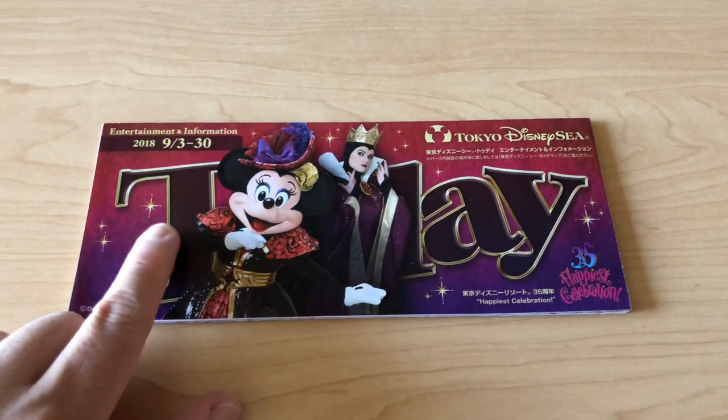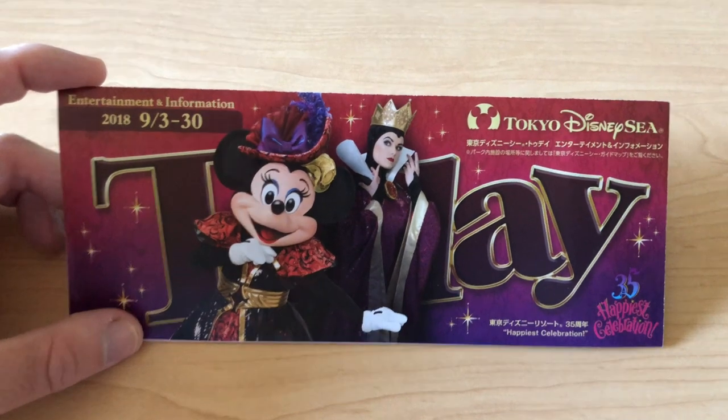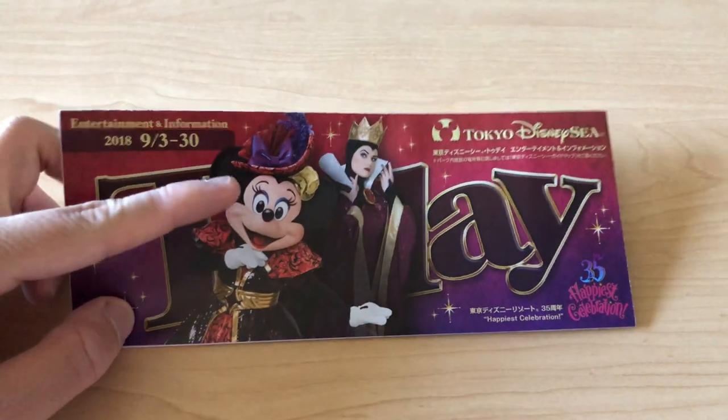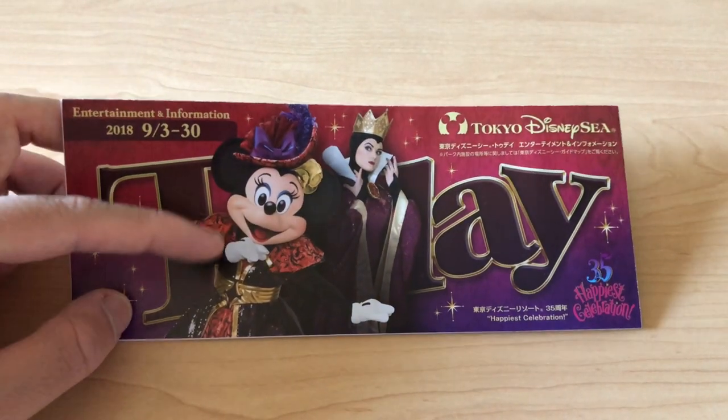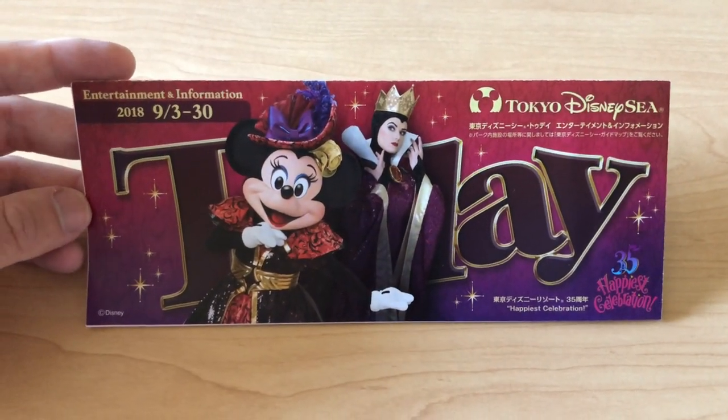Now let's take a look at the today guide for Tokyo DisneySea. There are two characters on the cover, which is awesome — they don't really do this that much where they have two characters. So we have Minnie and Maleficent on here. That's fantastic, and of course there's a hidden Mickey on here too.